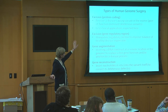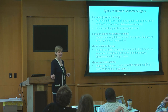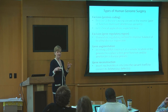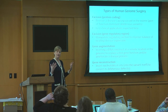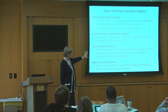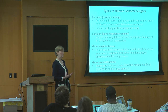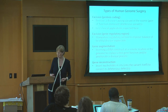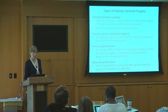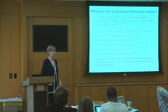Now, some of these are appropriately characterized perhaps as devices. The little scissors you're using to do an excision look a lot like a very small medical device. But when you're putting a construct in, that starts to look like a drug. So the question arises whether one size fits all for regulating these very complex surgeries. The distinction matters for a lot of reasons.